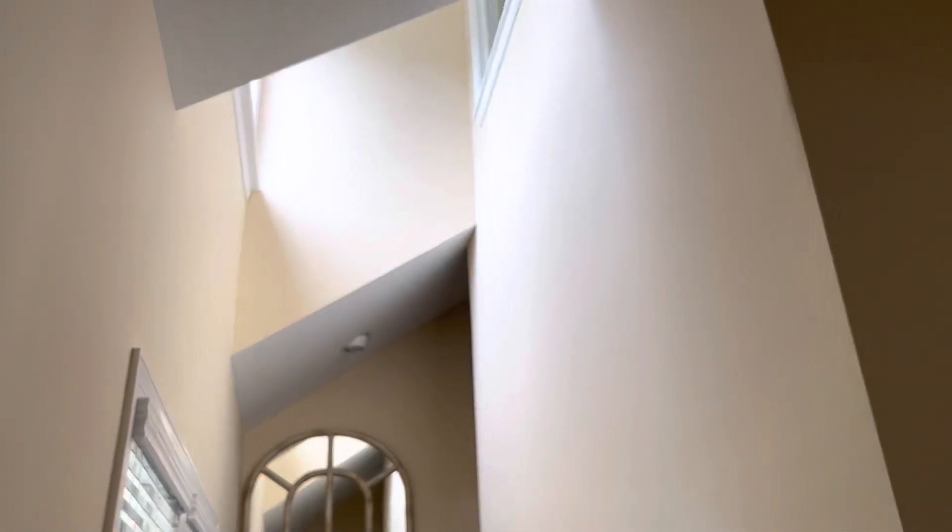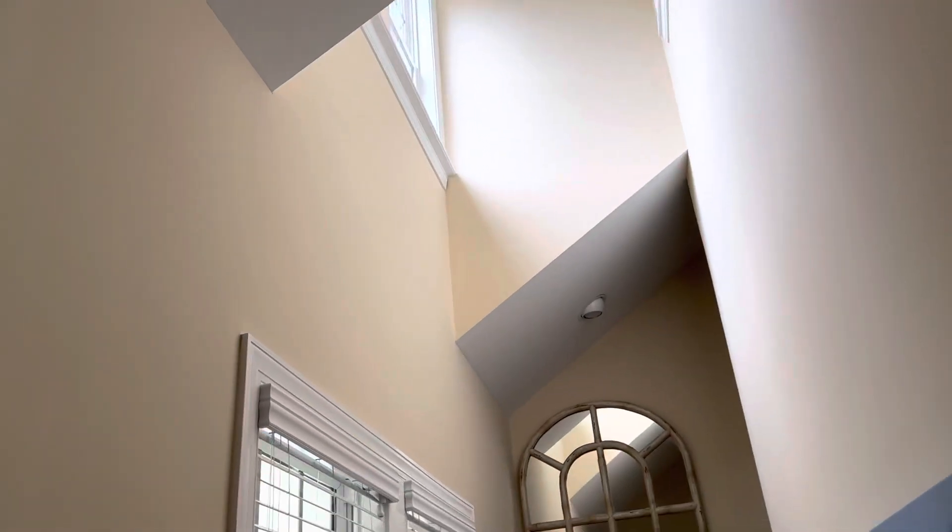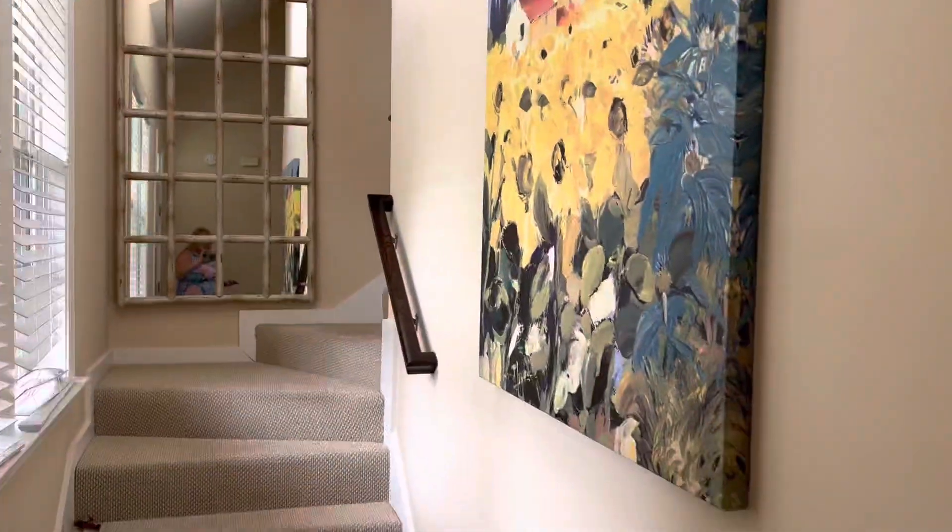When you come in the door you've got the staircase, and you've got some high windows that are letting some light in there, so that's really nice.